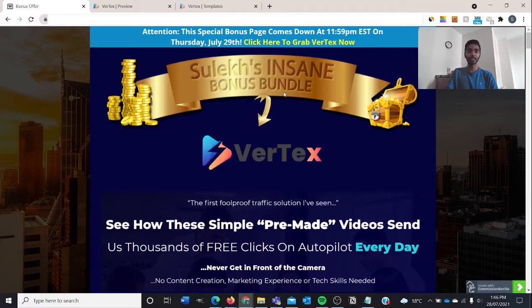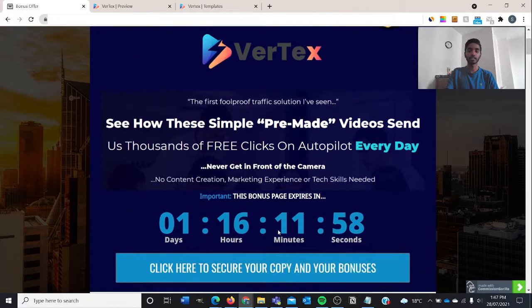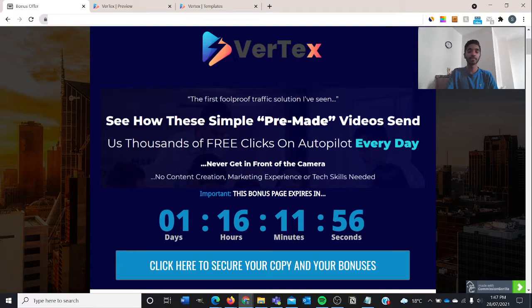This is my insane bonus bundle that I've prepared for you guys. Vertex will show you simple pre-made videos and you can send thousands of free clicks on autopilot every single day — you don't even have to be in front of the camera, and no content creation, marketing experience, or skills are needed. This bonus page will expire in one day and 16 hours, so do make sure you click the first link in the description box below as soon as you can.